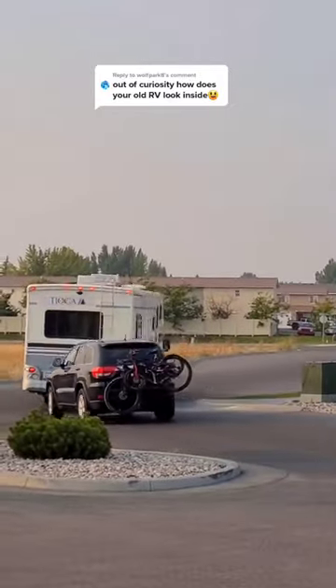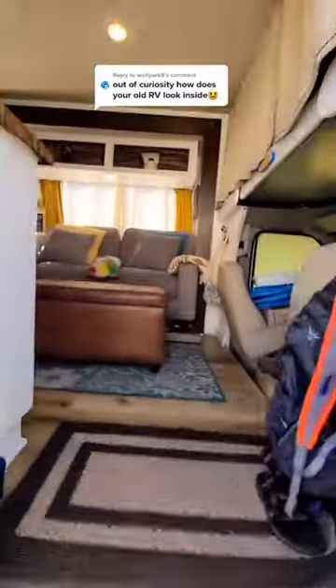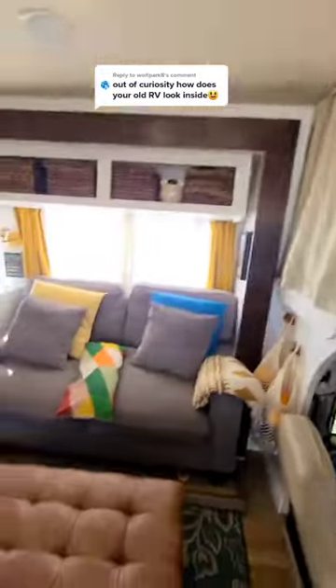Our first RV was a Class C and we towed a Jeep with it. This is the entryway into the RV — the front area, which is a cab, and then the bunk over cab is where Aiden's room was.